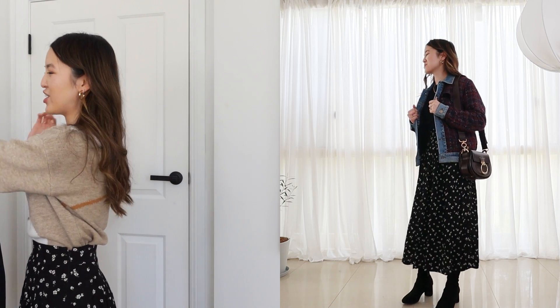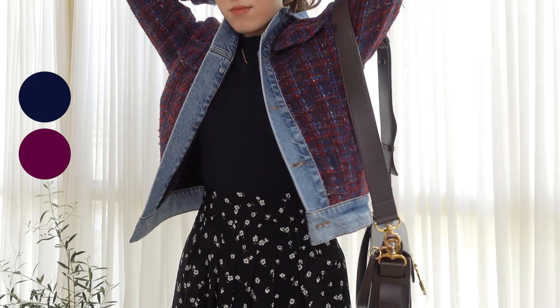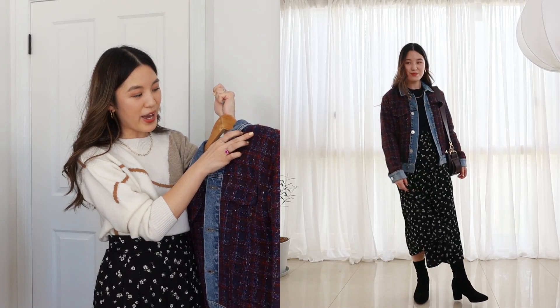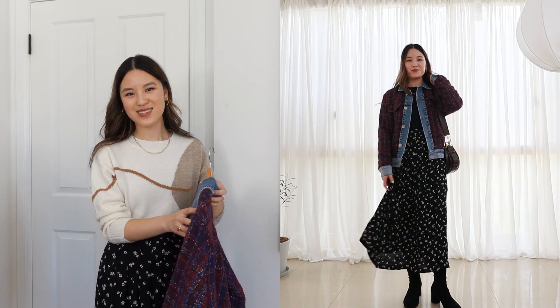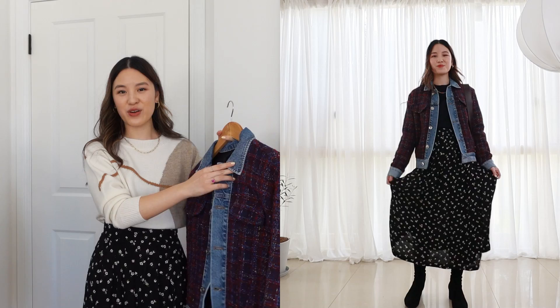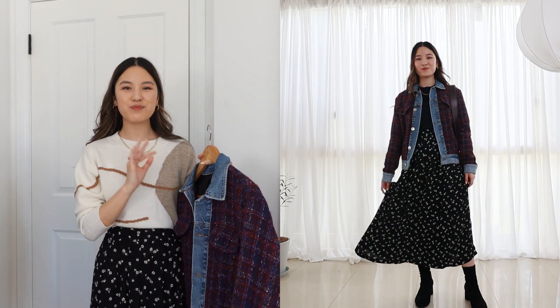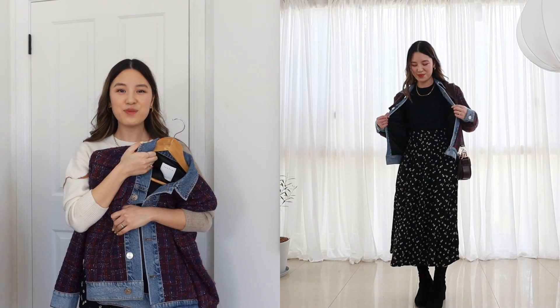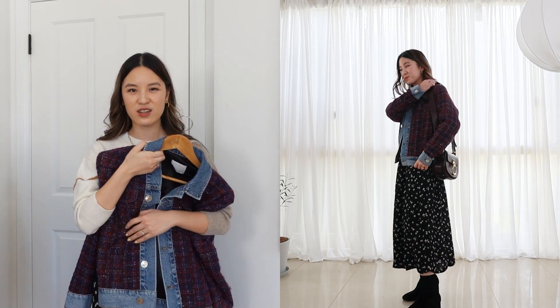First up, I want to start with this jacket, which I purchased pre-loved from Vestiaire last year. This jacket is such a statement piece, and I love that it's got those jewel tones on it already — we've got some of that blue that reminds me of a sapphire blue, and some red and burgundy magenta colors that remind me of the deeper colors I associate with jewel tones. More often than not, I just style this with black to create a very simple look, because this is such a statement piece. The other bonus of wearing it with the skirt is that the skirt has a shiny kind of fabric, and I think that really complements any kind of jewel tone.